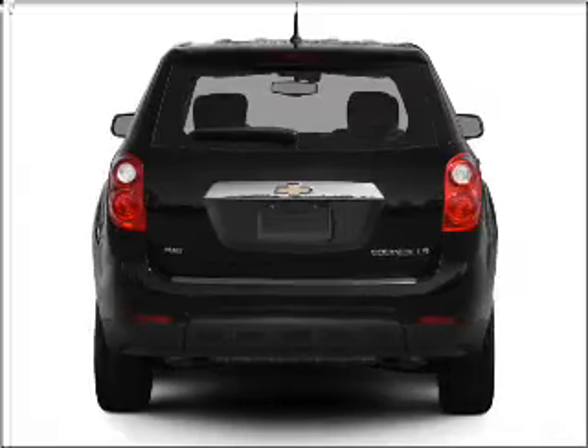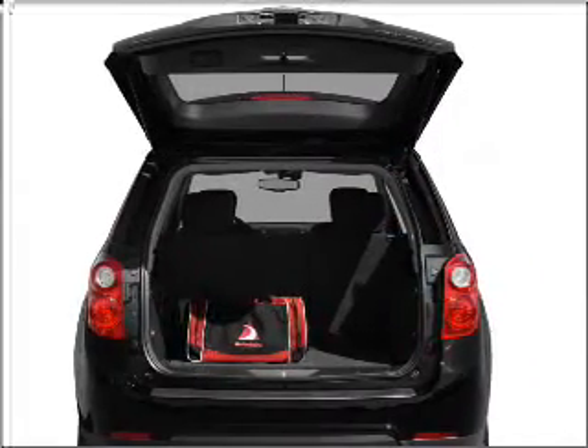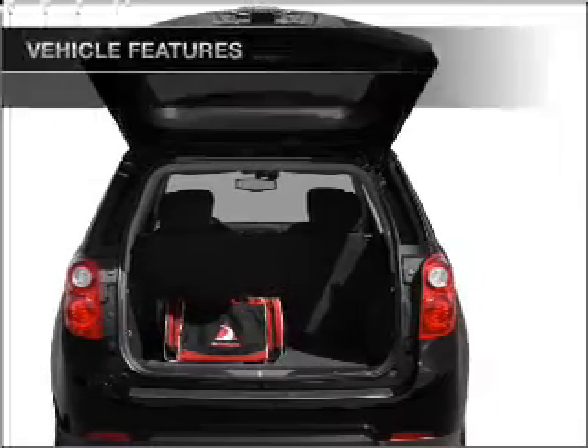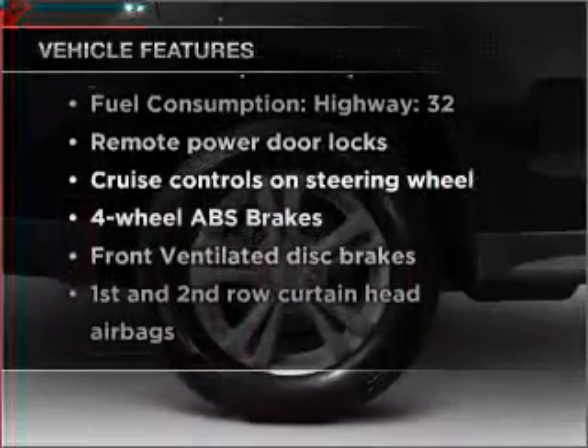Stand out from the crowd with premium wheels. You will appreciate the safety feature of anti-lock brakes. Pamper yourself with memory settings. And with these notable features, you won't want to miss out on the opportunity to own this amazing vehicle.